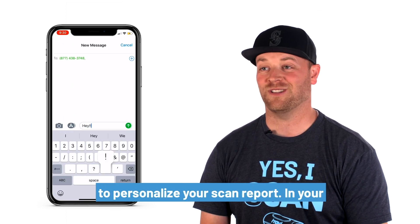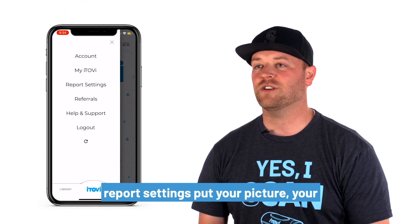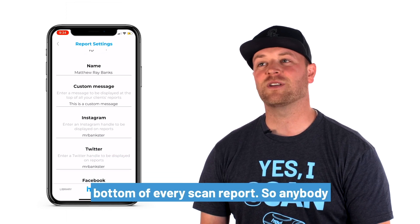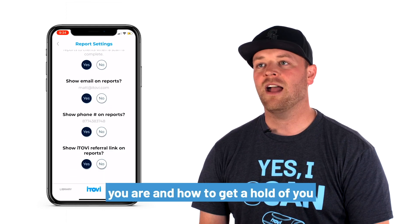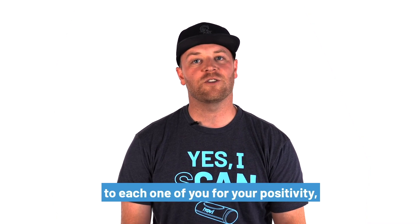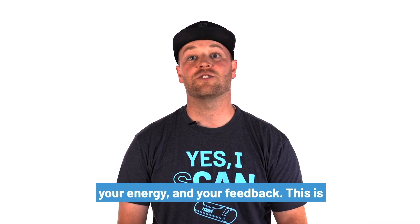Definitely don't forget to personalize your scan report. In your report settings, put your picture, your contact information, and your social media links. These can all appear at the bottom of every scan report, so anybody you ever scan can always remember who you are and how to get a hold of you when the time is right for them. In closing, thank you to each one of you for your positivity, your energy, and your feedback. This is just the beginning, so stay tuned.